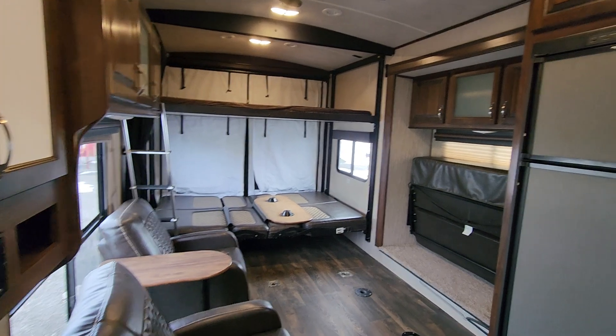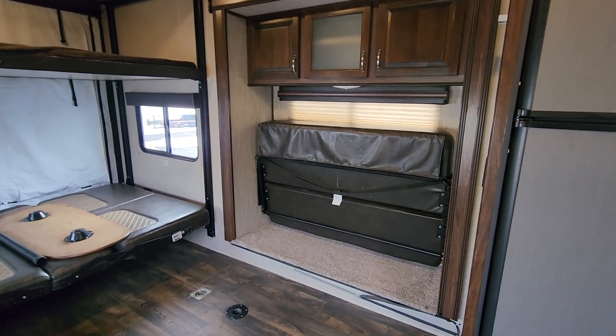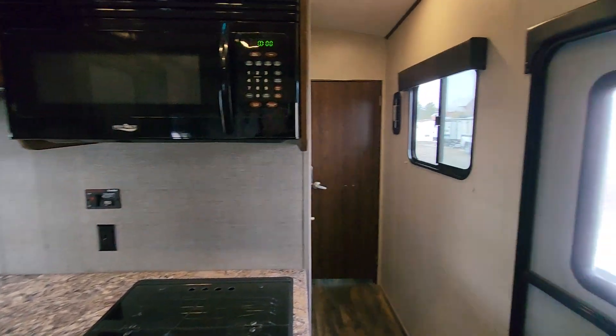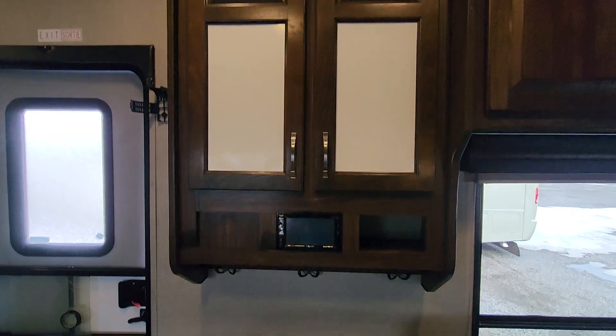Or it'll go all the way to the top for room for your side-by-side, ATV, or motorcycle. This is another bed that folds down into a full bed or couch. That's your entertainment right there.